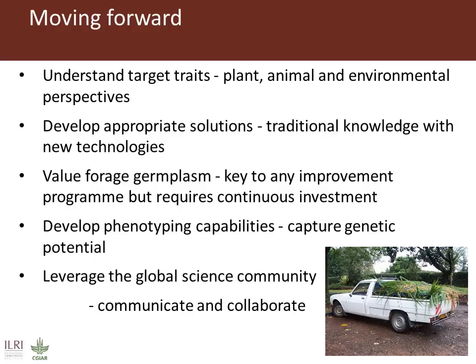His vision for the development of the programme focuses on five areas: understanding target traits needed by smallholders in livestock systems, taking into account plant, animal and environmental perspectives; developing appropriate solutions for these smallholders and systems by using traditional knowledge coupled with new technologies to improve feeds; valuing use of forage germplasm, which is key to any improvement programme but requires continuous investment; developing improved phenotyping capabilities to capture genetic potential at both the whole plant and the molecular level; and leveraging the global science community — we need to communicate and collaborate. This is what this IPM is all about.